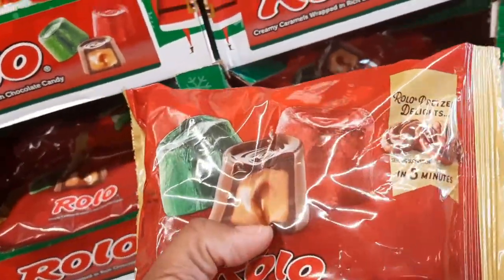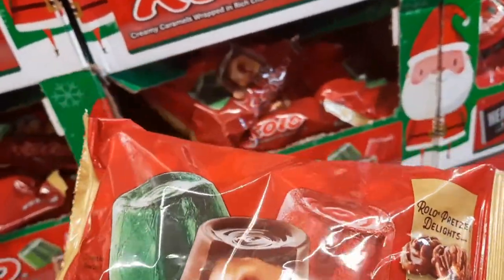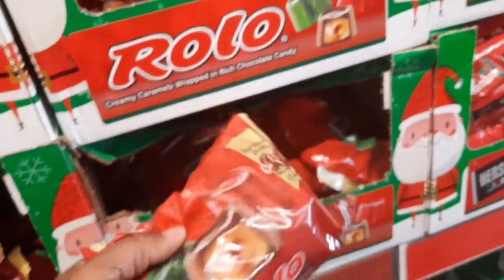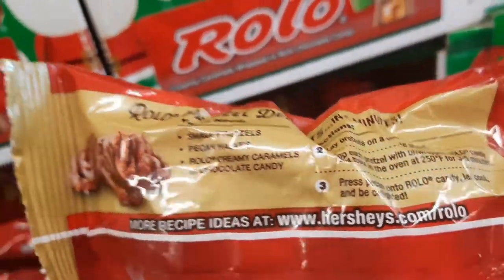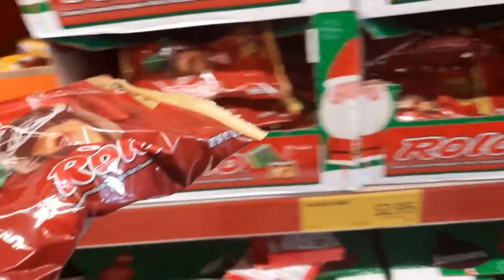Oh, this is a Rolos pretzel. I want a pretzel. That's one of the regular. I want pretzels. Okay, I got it. Let me get two. And daddy better not touch them either. You either. I don't need to touch them. Good.